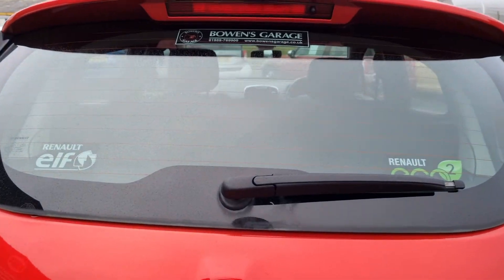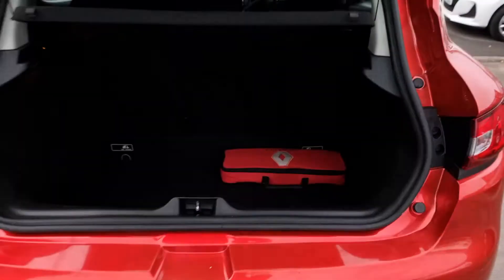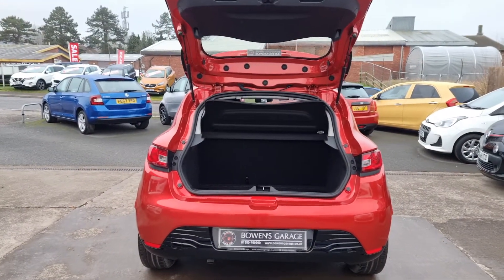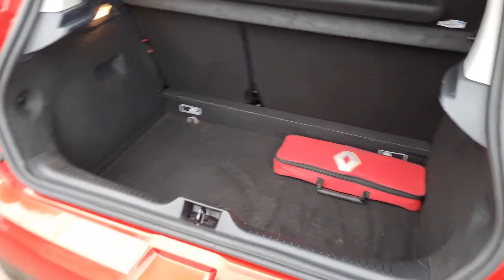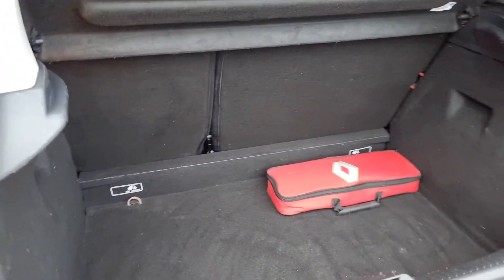And then into the boot space itself. Parcel shelf all intact. You've got split-folding rear seats, and then a really good-sized boot — has to be said for a car of this sort of size. Plenty of depth to it.